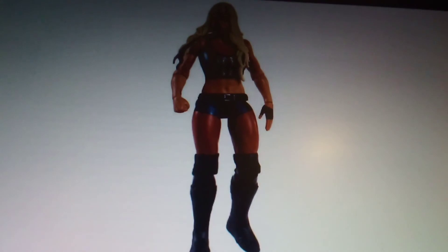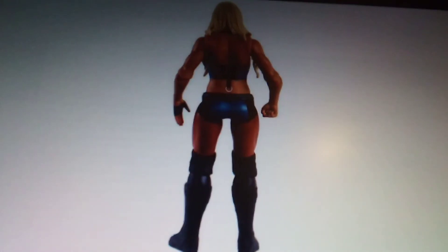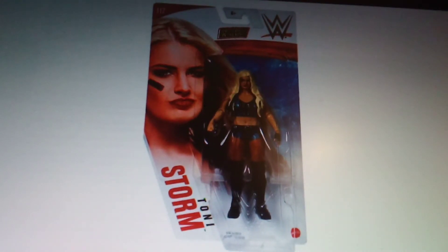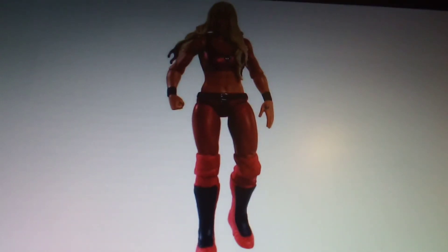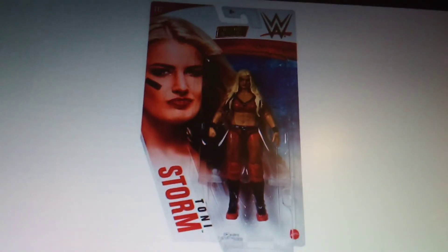Here's the Toni Storm basic — there it is from the different angles, first time in the line for Toni Storm. And here we go — the Basic 117 chase variant. It's red attire, no different from the basic aside from the ring attire.